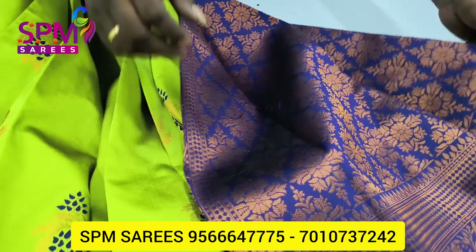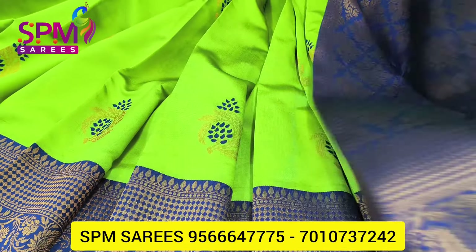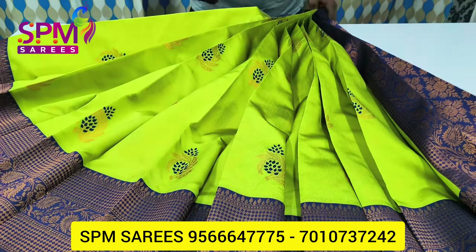This is a rich pallu. This is a blouse — it is a small manga type of super designer. The price is $1,000.